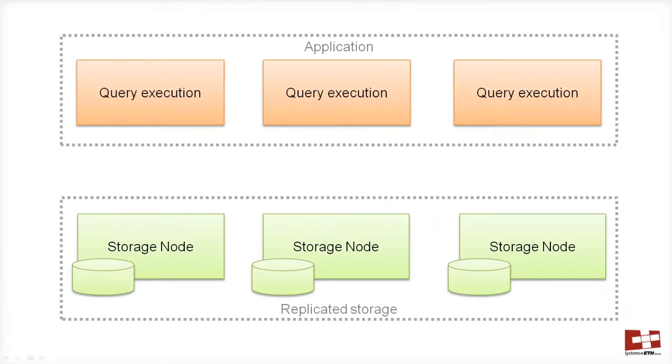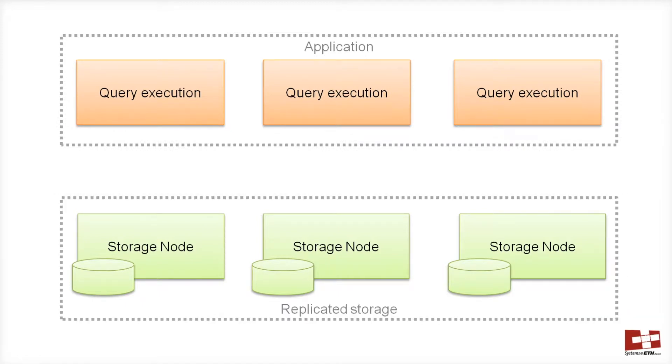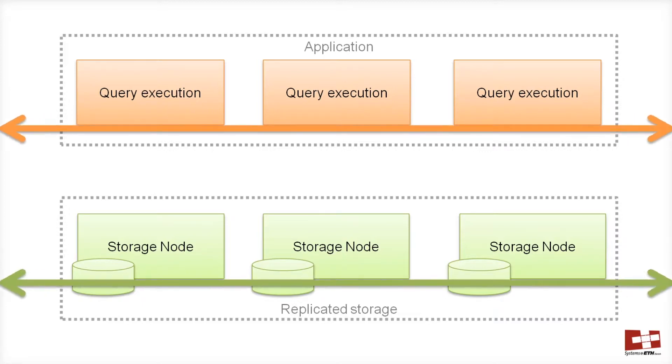Today, most data processing applications, such as database engines, are built to run in a distributed manner. A query execution layer faces the clients and holds the application logic, and a storage layer stores the dataset in main memory or on disk. The benefit of having two layers is that they can be scaled independently, but this also introduces a potential bottleneck: data movement between the layers.